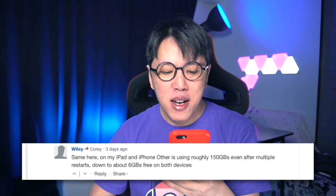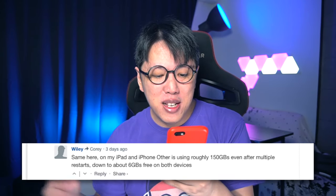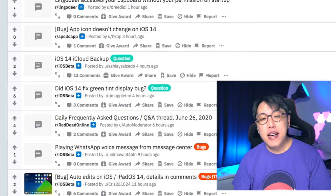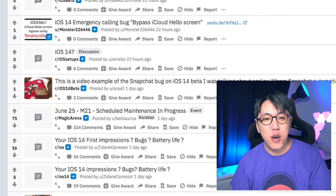Another user reports Other storage is using roughly 150GB on both their iPad and iPhone even after multiple restarts, leaving only about 6GB free on both devices. And there are more people on platforms like Reddit also reporting issues. But the number one issue that really jumped out at me is people reporting problems connecting to the internet and loading content from YouTube and Safari. I wouldn't mind being on a buggy platform, but if you take away my ability to watch YouTube videos on my phone, I'll be really upset.